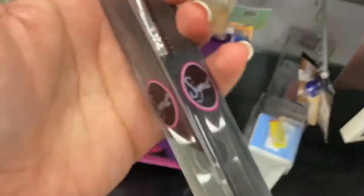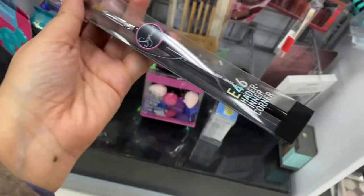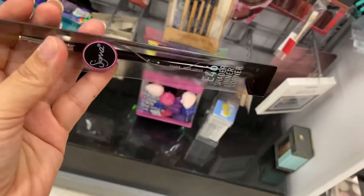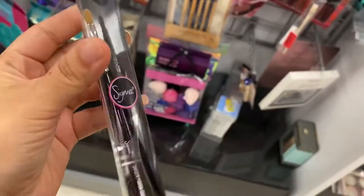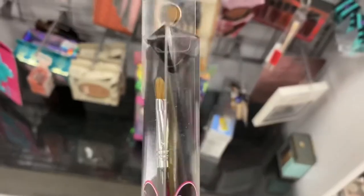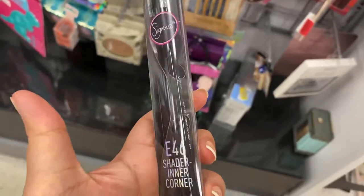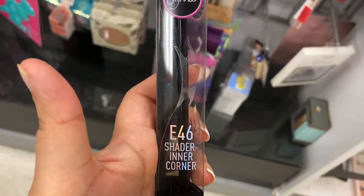There's a Sigma brush here — E46 — and this is running for $7.99. This is the brush right here. This is a lip brush. Well, you can use it for lip. That's what I use it for. It's a shader in the corner, but you can use it for whatever you want. I would use that for a lip.